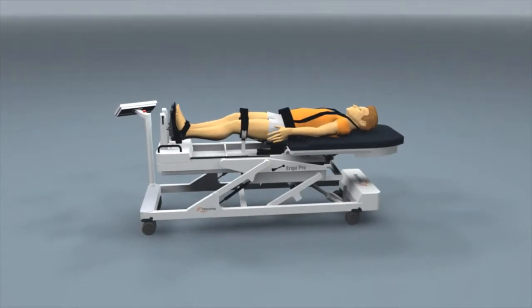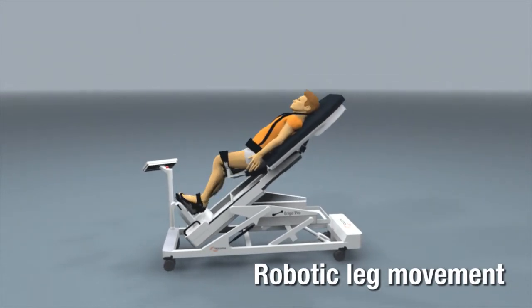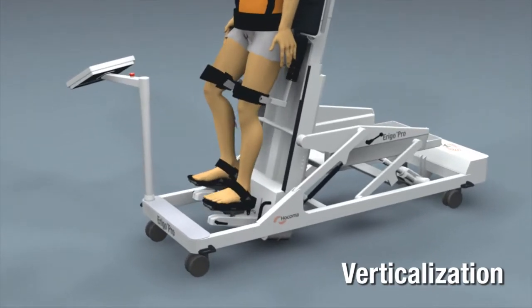Hocoma's Erigo is a robotic device for safe and early mobilization of neurological and bedridden patients. It combines robotic leg movements with gradual verticalization and provides intensive sensory motor stimulation.